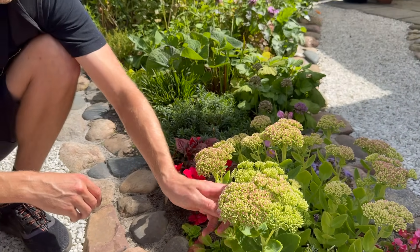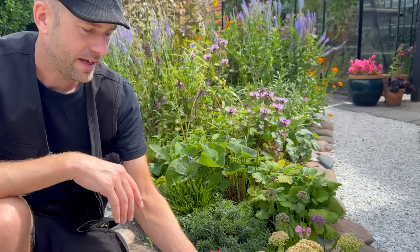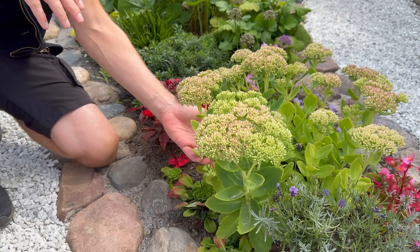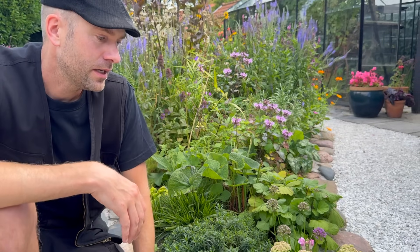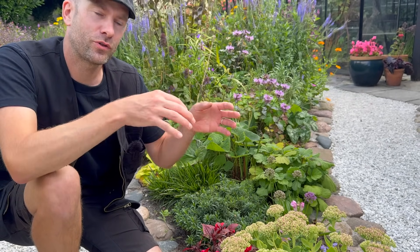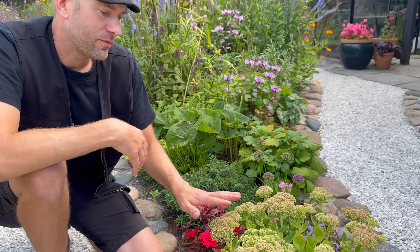These sedums like full sun and are drought tolerant. The easiest way to propagate them is by cuttings — if you have them in a bouquet and leave them in water, they'll start creating roots really quickly, or just add them in a pot with potting soil. You can also divide them when they get bigger. The bigger variety may need some staking, or you could dig them up and bury them a bit deeper so they don't tend to fall over.